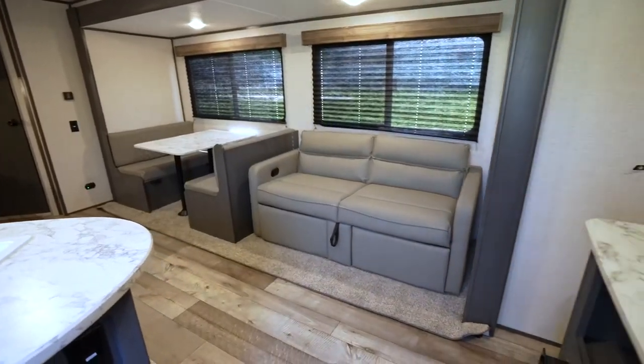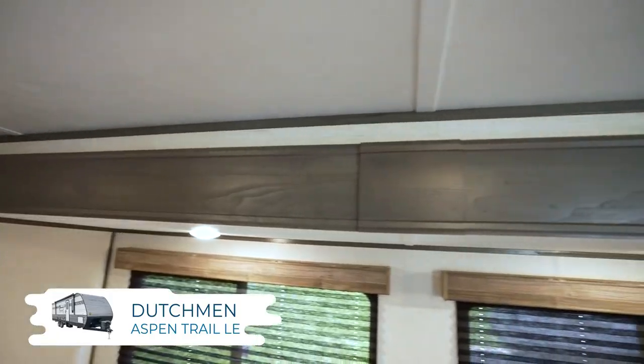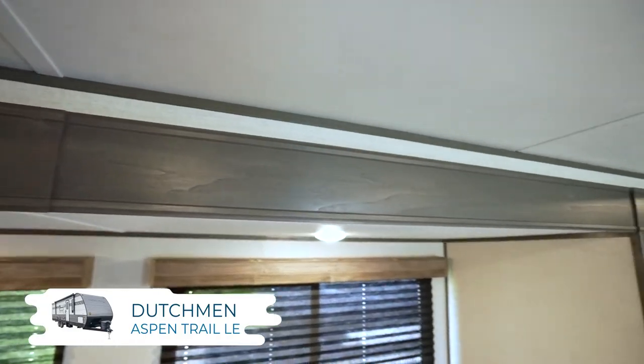Any RV interior is all about relaxing. Dutchman Aspen Trail LE models give you plenty of ways to say ah. Most of them have 81 inches of interior height, which is very convenient.